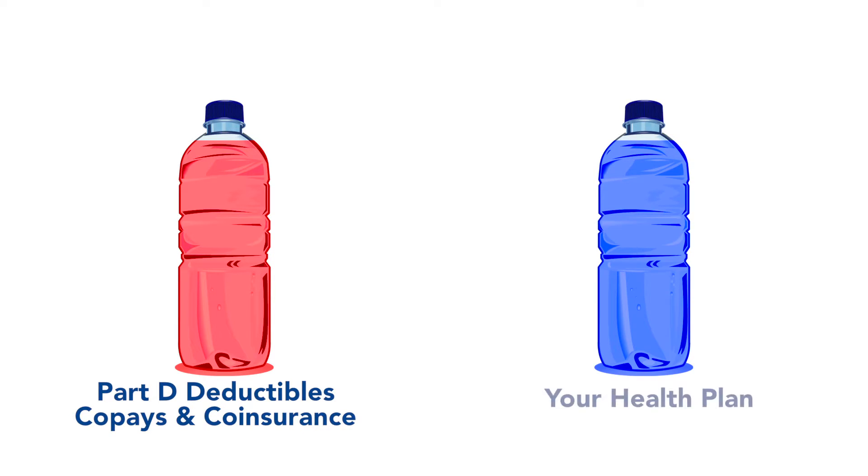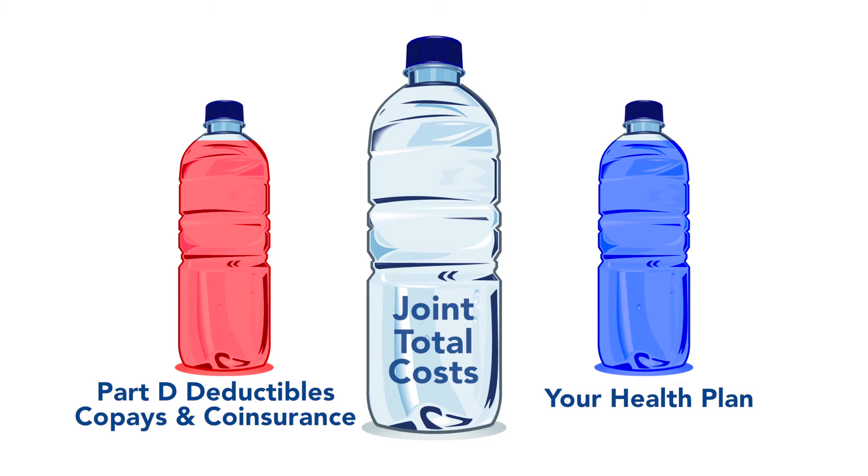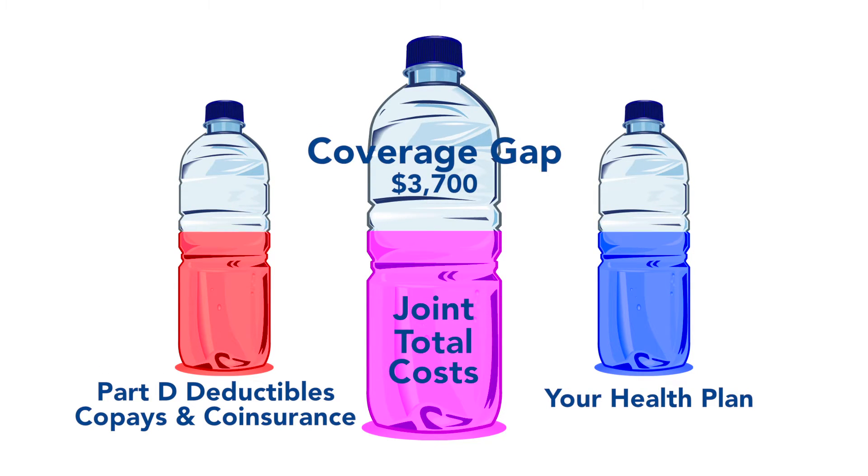The second water bottle represents what your health plan pays toward the cost of your drugs. The middle bottle represents the joint total cost both you and your plan pay toward your drugs. Every time you have a co-pay or co-insurance on a prescription, you're adding that amount into the middle bottle. At the same time, your health plan pays their share of the cost of your prescriptions. Each party keeps paying in until the joint cost reaches $3,700.